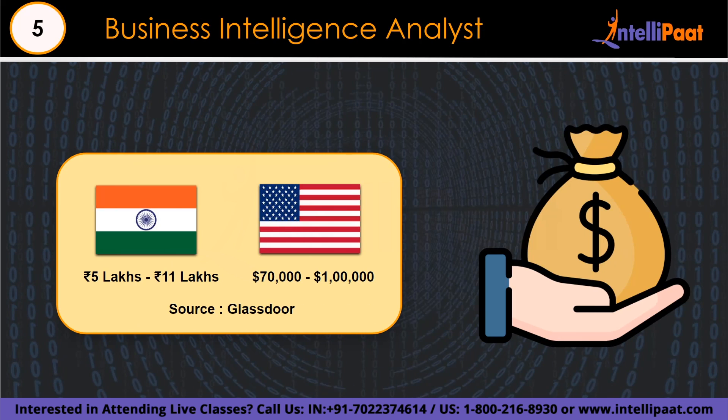The base salary of a BI analyst ranges from 5 lakh to 11 lakh per annum in India, and $70,000 to $1 lakh in the US, according to Glassdoor.